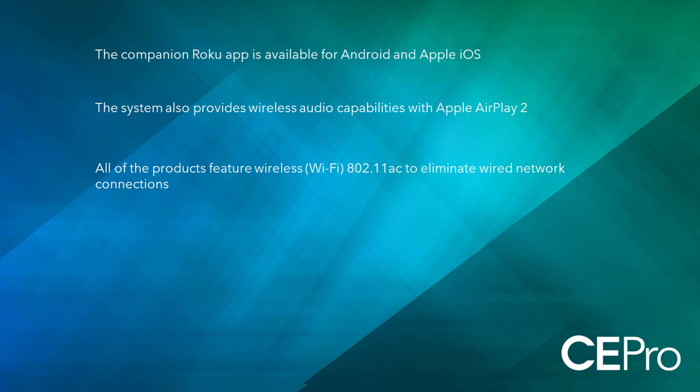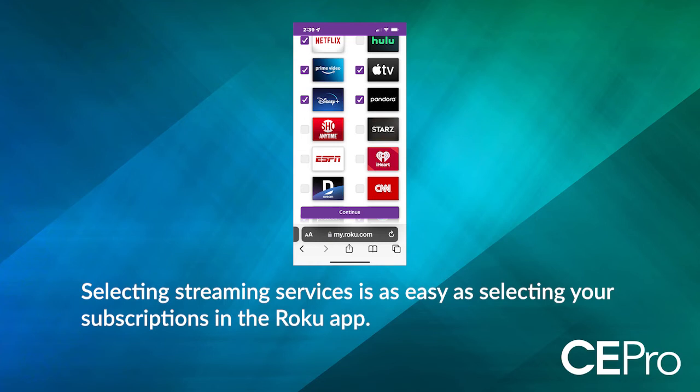Another bonus with the Roku line of speakers is the fact that the soundbars also come with the Roku OS built right in. That allows users to stream their favorite content. Roku offers a whole host of streaming services, including all the biggies: Disney Plus, HBO Max, Netflix, Amazon Instant Video — you name it, they offer it.